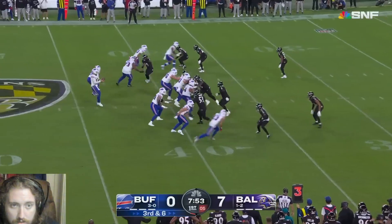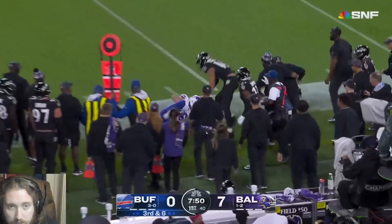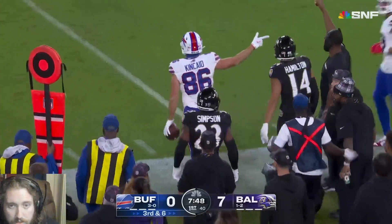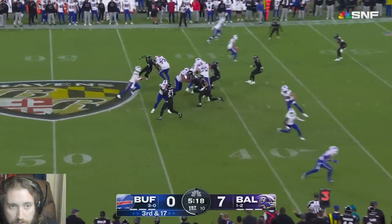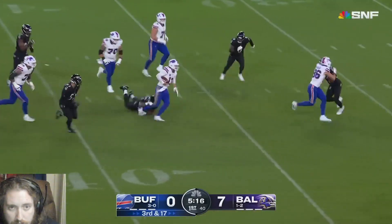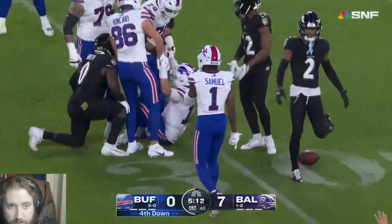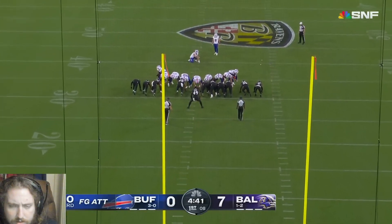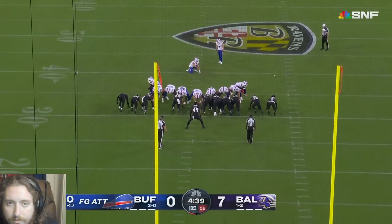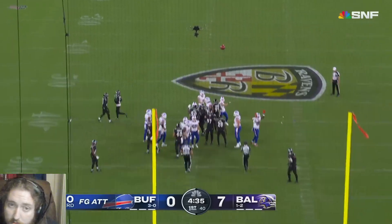I feel like the Titans screwed up letting Derrick Henry go, though - just shy of the 45, right at the edge of Bass's field goal range. Allen gets it out quick to Kincaid again, he's got a first down. They've looked at Dalton Kincaid multiple times. Allen grabs a high pass with that right hand, brings it in for nine yards - that'll shorten up the field goal attempt. A 50-yard attempt for Tyler Bass - at least something's on the board.